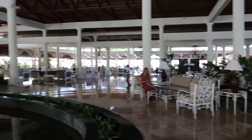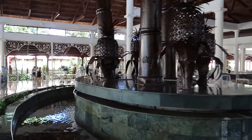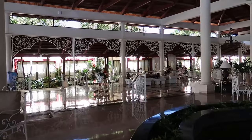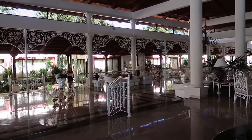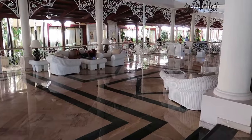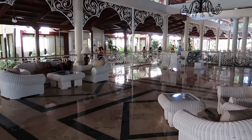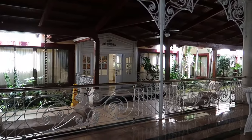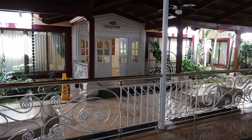Coming across the lobby to show you the main buffet area. I love how all the buffets at all the Bahia Principes are named after flowers—this one's called Orcadia, and I'm pretty confident that translates to orchid. You can see orchids right here, and you can catch breakfast, lunch, and dinner here.